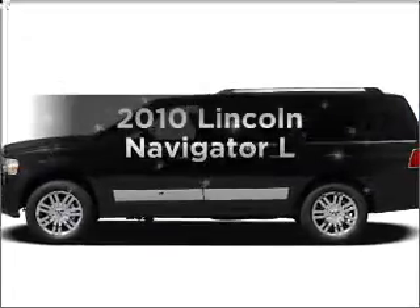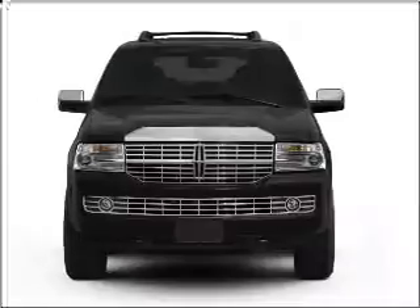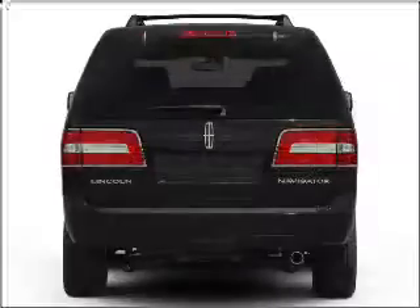Imagine yourself in this 2010 Lincoln Navigator. This is the set of wheels you've been looking for, with a powerful 8-cylinder engine that responds smoothly to its 6-speed automatic transmission.